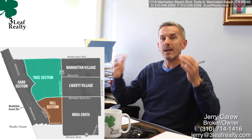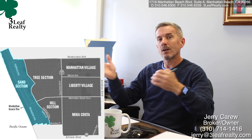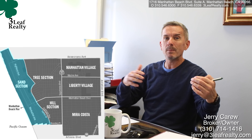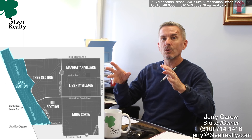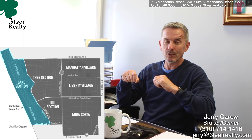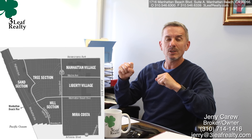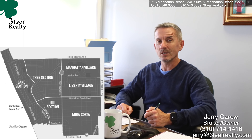Then when you get past Valley Ardmore you have the sand section. Along Valley Ardmore there's a wood chip trail which used to be a train line way back — people run on that all the time. The sand section has smaller lots; some typical lots are around 2,700 square feet, until you go all the way to the beach where you have some bigger lots. That's Manhattan Beach in a nutshell. If you have any questions, please give me a call. Thanks for watching — this is Jerry Carew, Broker Owner at 3 Leaf Realty.